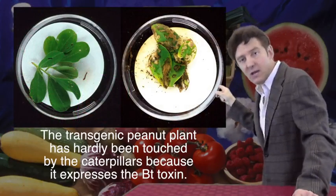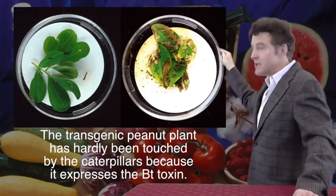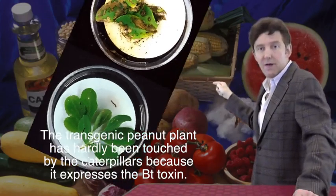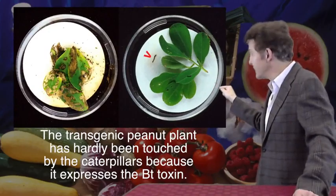The effects are equally dramatic in other plants. Have a look at these peanuts. Caterpillars extensively damaged the leaves of this unprotected peanut plant. After only a few bites of this genetically engineered plant containing Bt genes, the caterpillar crawled off the leaf and died.